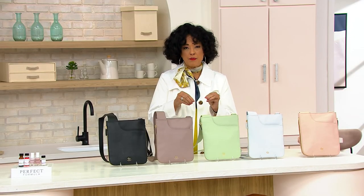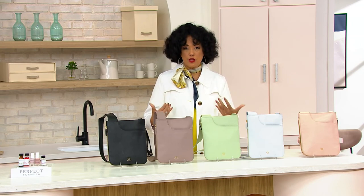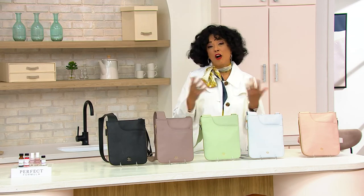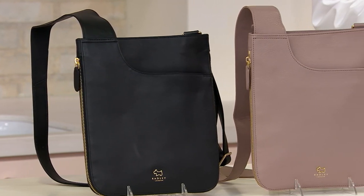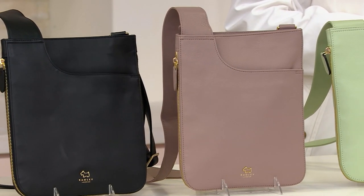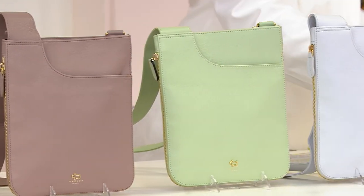Radley, London. Their Pockets bags are truly iconic, signature to their line. And the reason they call them Pockets is because the design is this beautiful, sleek, contemporary, modern style that is very slender.